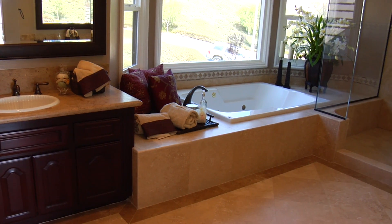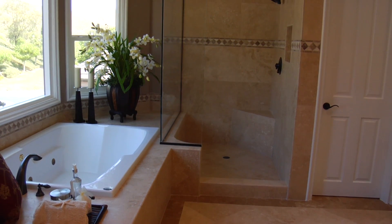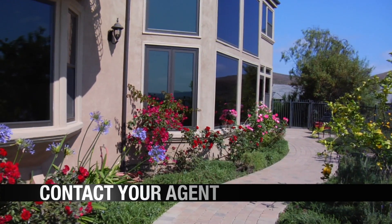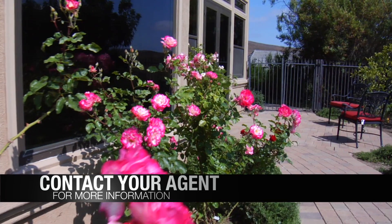The master bath features a spa tub, oversized stone shower with glass, walk-in closet, and makeup vanity. For more information on this estate, call 949-249-2424.